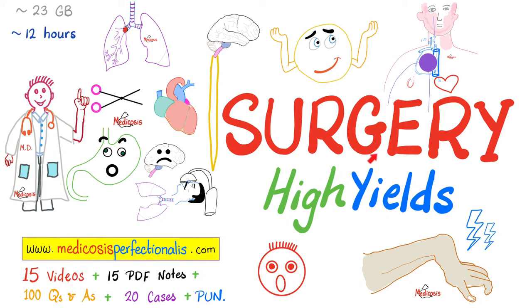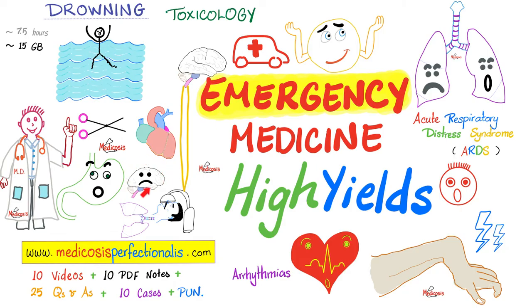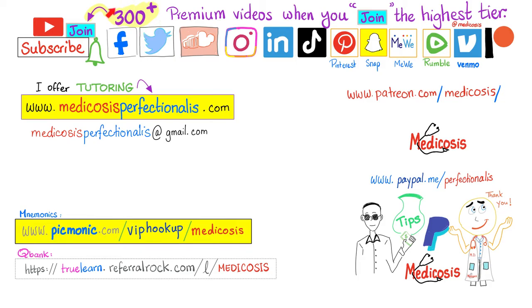To learn about neurosurgery, cardiothoracic surgery, ophthalmological surgery, trauma surgery, and orthopedic surgery, download my Surgery High Yields course. To learn about angina, myocardial infarction, ischemic stroke, hemorrhagic stroke, and ARDS, download my Emergency Medicine High Yields course at medicosisperfectionates.com. There are more than 300 premium videos available on this channel if you click the join button and choose the highest tier. Please subscribe, hit the bell, smash like, support my channel on Patreon, PayPal, or Venmo. Be safe, stay happy, study hard — this is Medicosis Perfectionates, where medicine makes perfect sense.